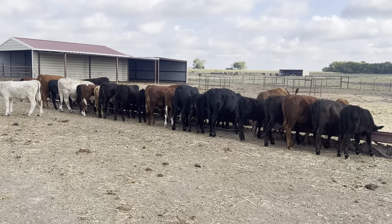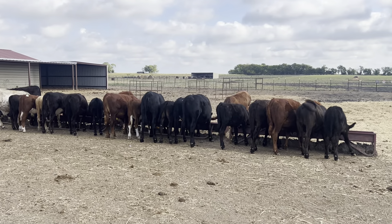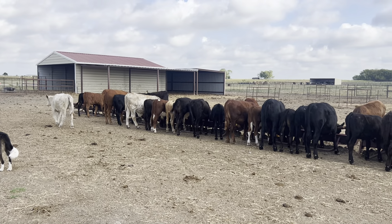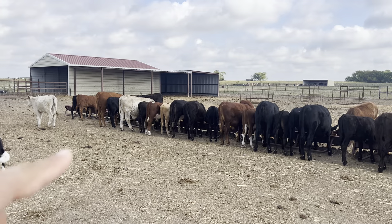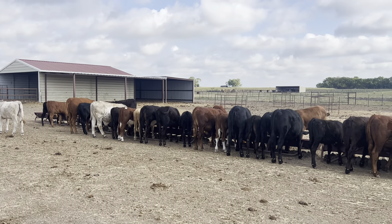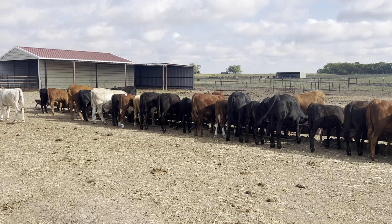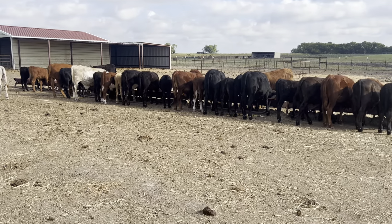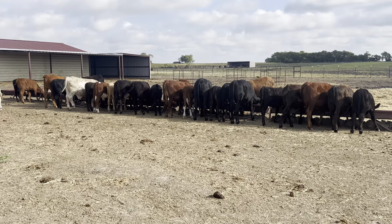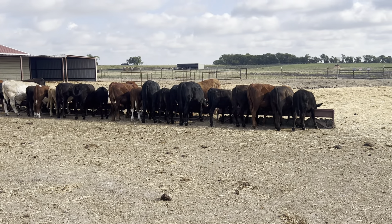I want to make sure these animals are eating, but I don't want to get so close that they run off because I got five new animals in here and they still run away. If they're not eating when I let them out of the pre-conditioning pen — if they're not at the feed trough within 24 hours — I'm gonna go ahead and put them back in the pre-conditioning pen, because if they're not eating, that's not good.